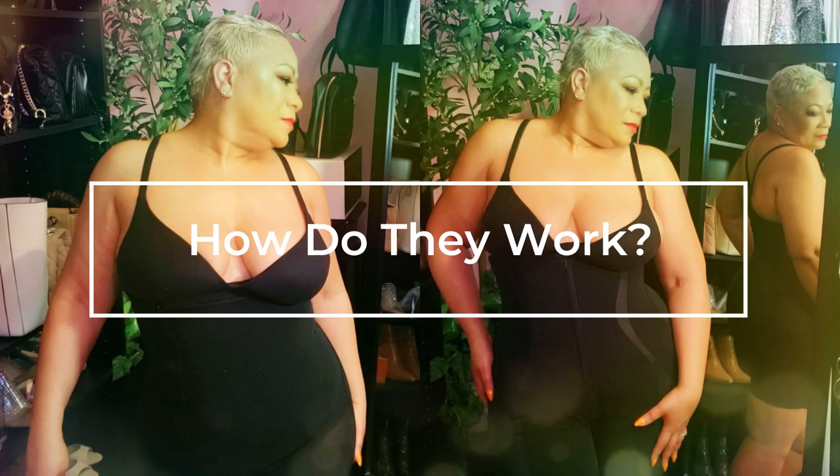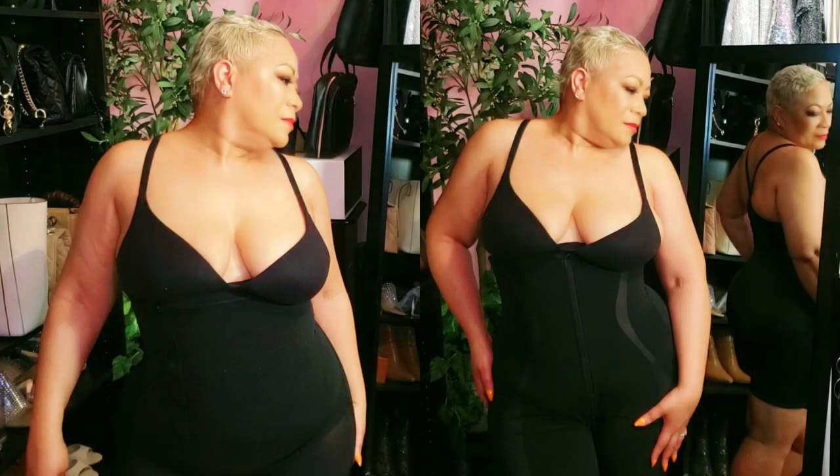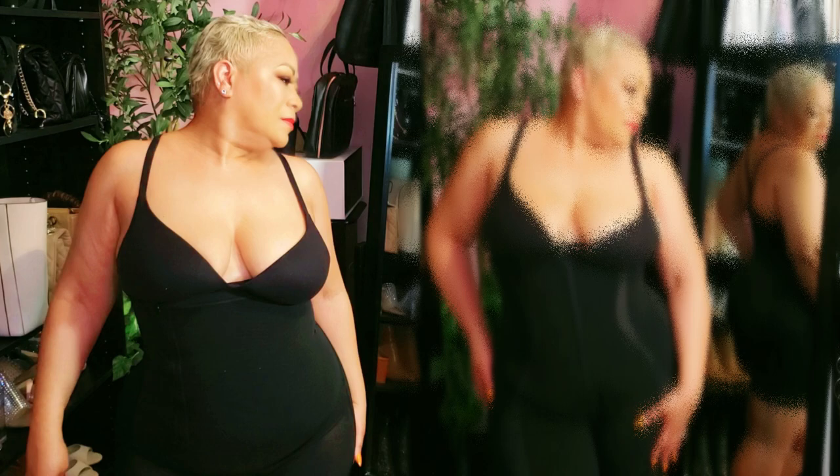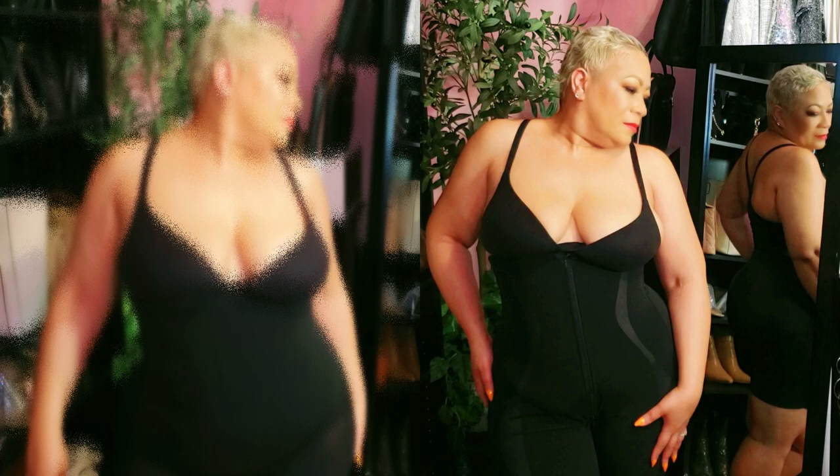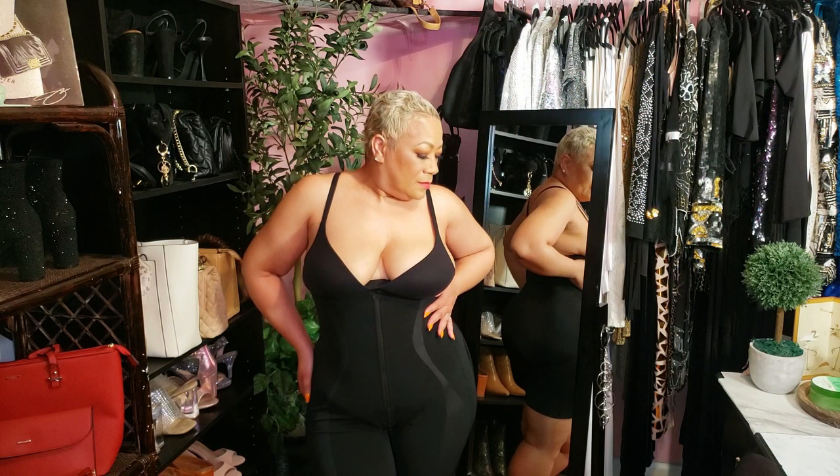The secret is strategic compression. The AirSlim targets your tummy with smart zipper placement that's easy to maneuver, while still giving you powerful shaping that moves with your body. The Sculpting Shorts work their magic on your thighs, hips, and waist — they don't roll or bunch up like other shapewear, making them feel practically invisible under your clothing.